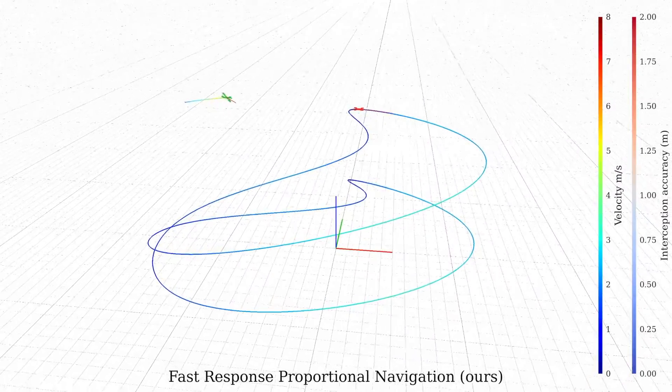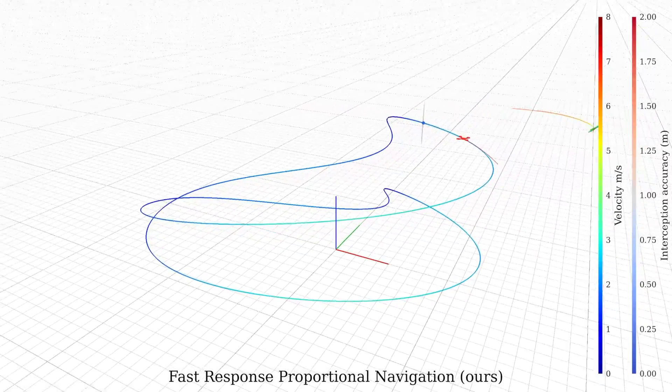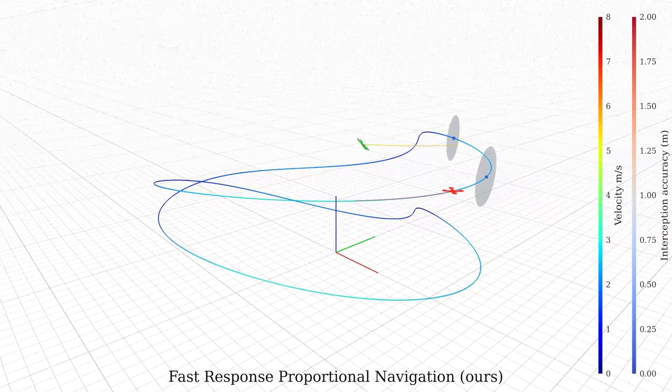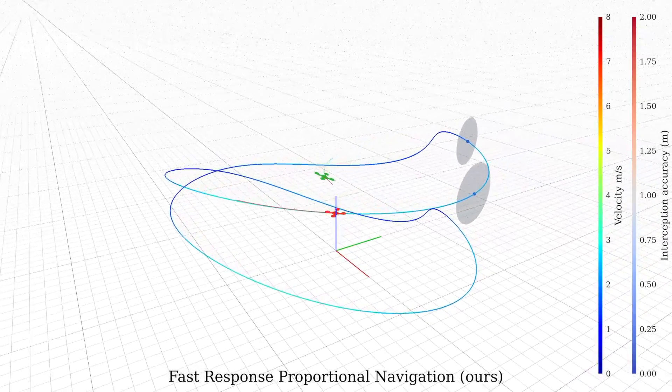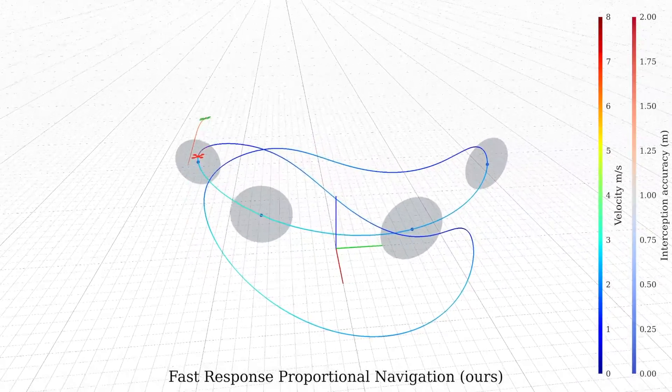Addressing these issues, we proposed Fast Response Proportional Navigation. Our method achieves the advantages of previous methods, ensuring a fast initial response and short time to the first interception attempt, while consistently achieving high interception accuracy.